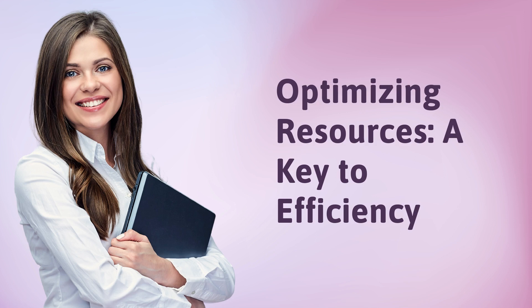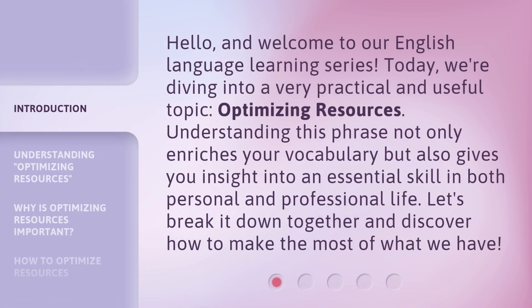Optimizing resources — a key to efficiency. Hello, and welcome to our English language learning series. Today, we're diving into a very practical and useful topic: optimizing resources. Understanding this phrase not only enriches your vocabulary, but also gives you insight into an essential skill in both personal and professional life. Let's break it down together and discover how to make the most of what we have.